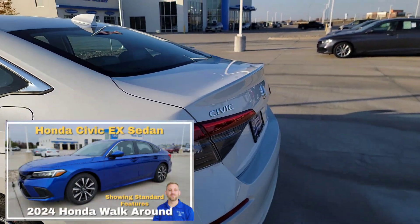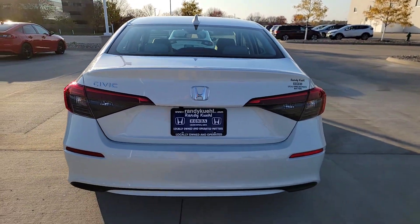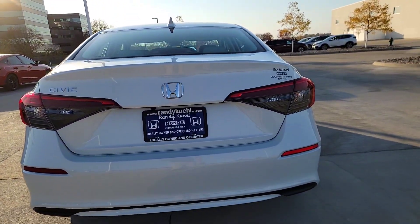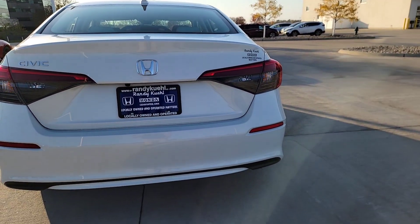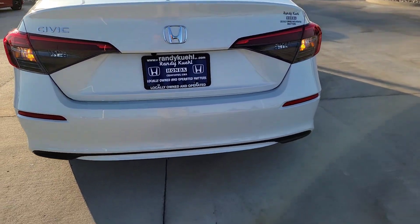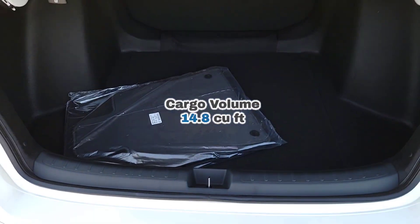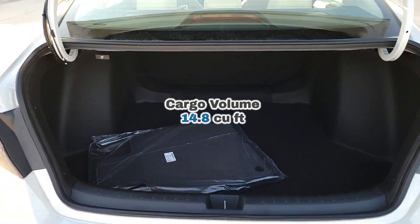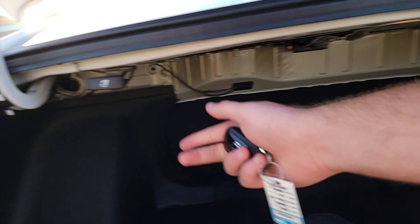Now stepping toward the back of the vehicle, you've got those LED taillights — they brighten the same way when you apply the brakes for safety. There's a Civic badge right there, and we have a multi-angle rear camera. There's a trunk release button, and once you open it up, there's plenty of cargo space. Life happens — challenge accepted.